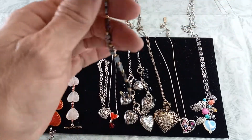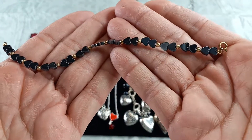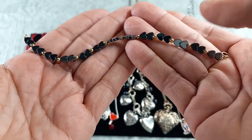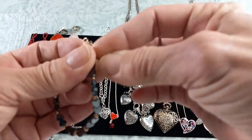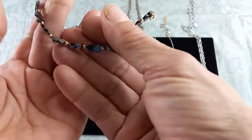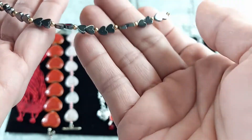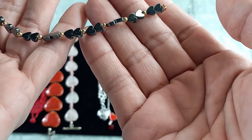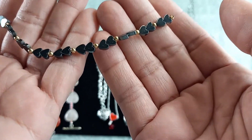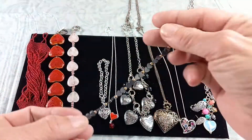Next up we have a hematite and gold tone beaded bracelet with double hearts — in between each there is a gold tone bead. It has a regular clasp. This is on the smaller side, about a six and a half inch, and it would fit a six inch best. So for this hematite double heart I can do $8.